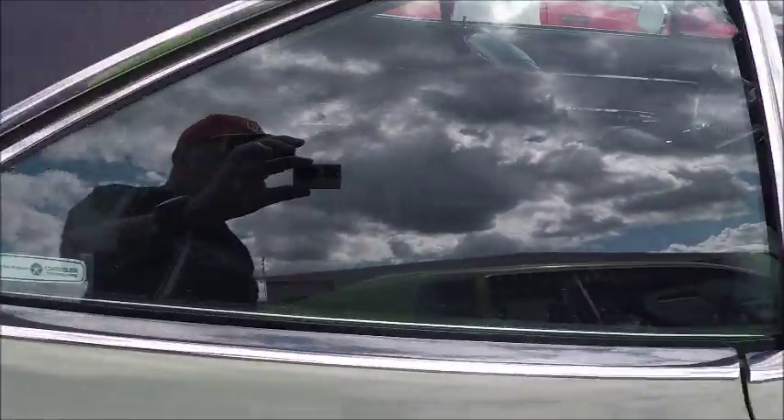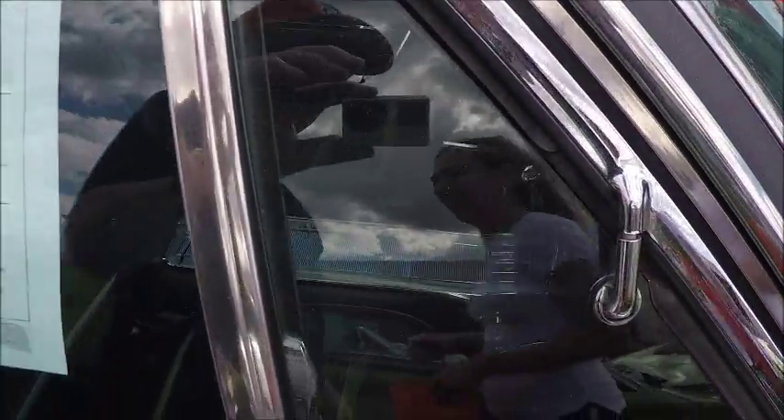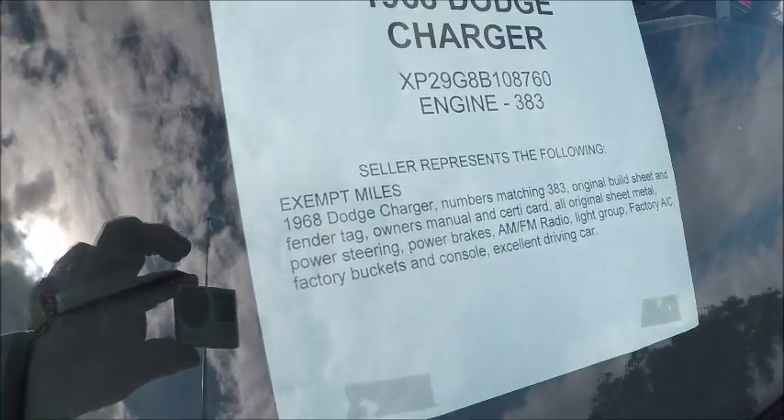There you see the air conditioning tag. And in the front they have displayed the car itself — it says engine 383.